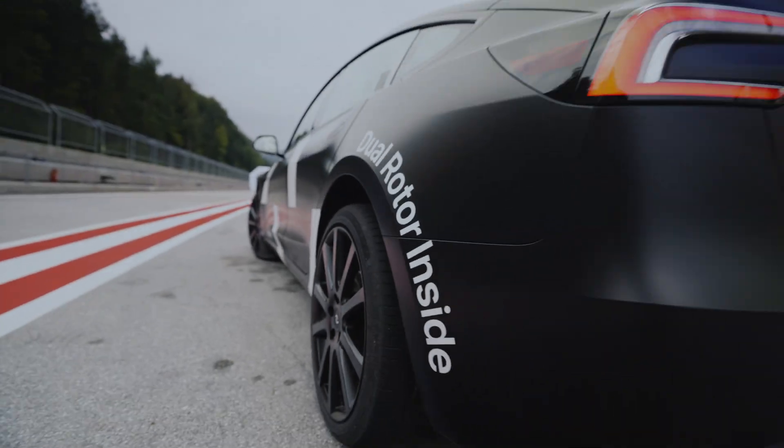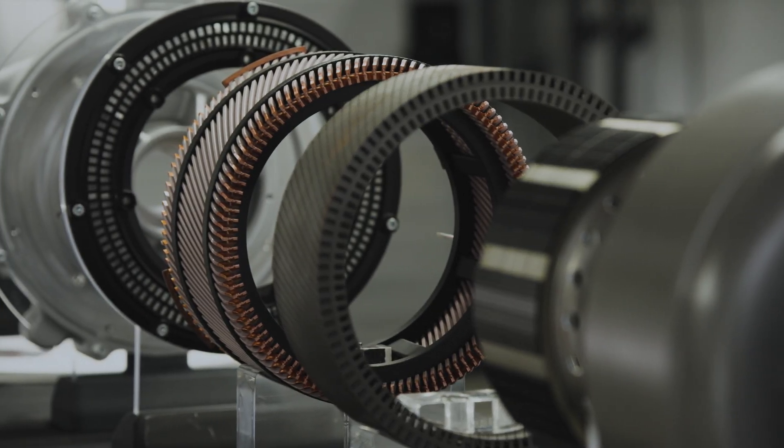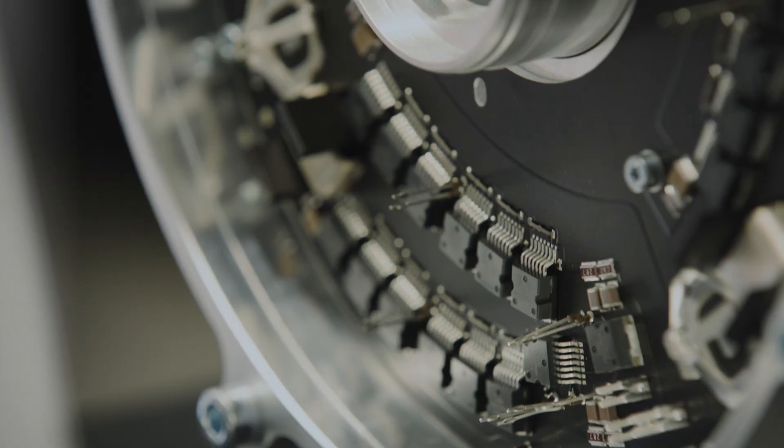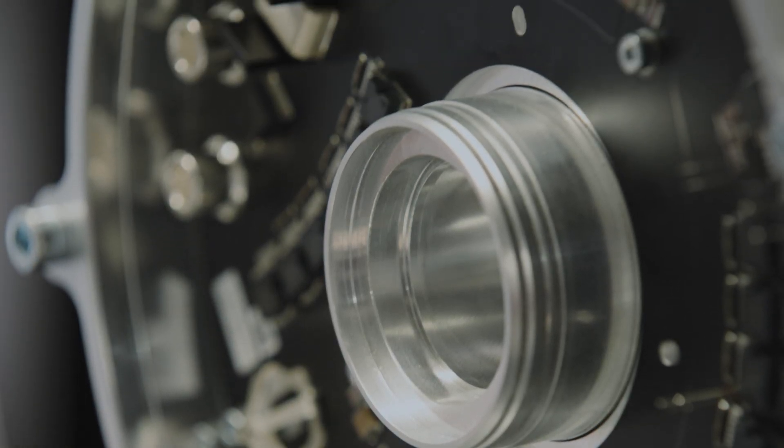The fundamental difference of our technology to the current market standard is that we utilize a double air gap. With our dual rotor technology we increased torque density of electric machines by approximately 60%, and at the same time our motors are really quiet.